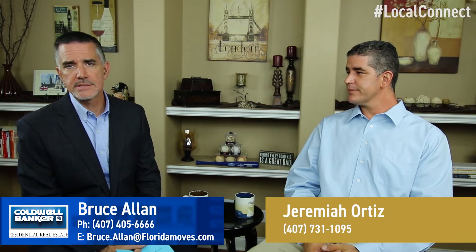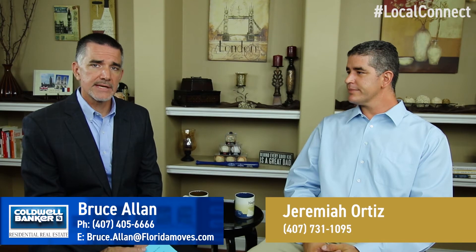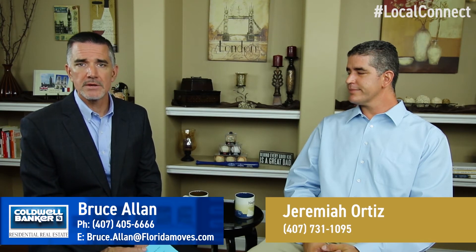Great, thank you. And to our viewers, we appreciate your time today. If you have any questions about what we reviewed or more generally about real estate, please don't hesitate to contact my office. We are here to navigate the outcome you want. Thanks, have a great day and we'll see you next time.